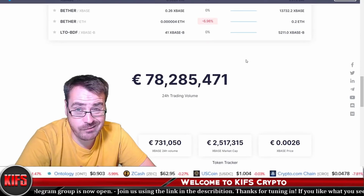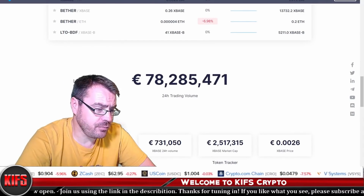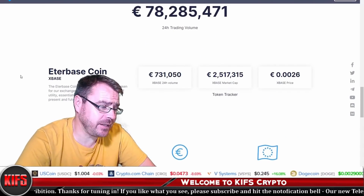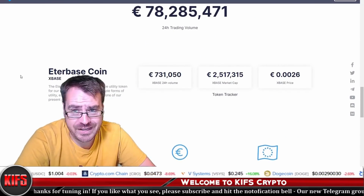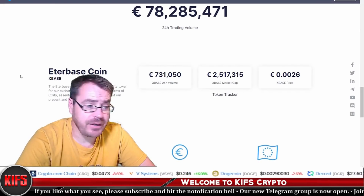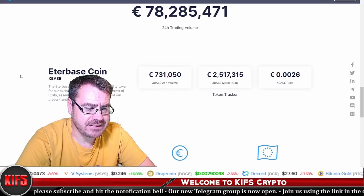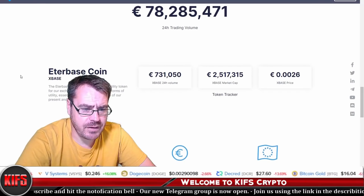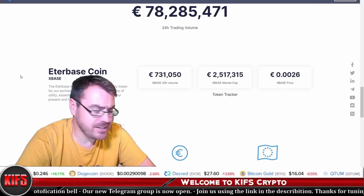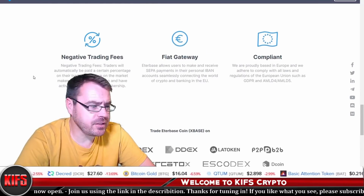The 24-hour trading volume is at 78 million euros, which is pretty impressive so far. The native utility token is XBASE, or Etherbase Coin, and the 24-hour volume for XBASE was 730,000 euro. XBASE has a market cap of 2.5 million euro and a price of 0.0026 cents.